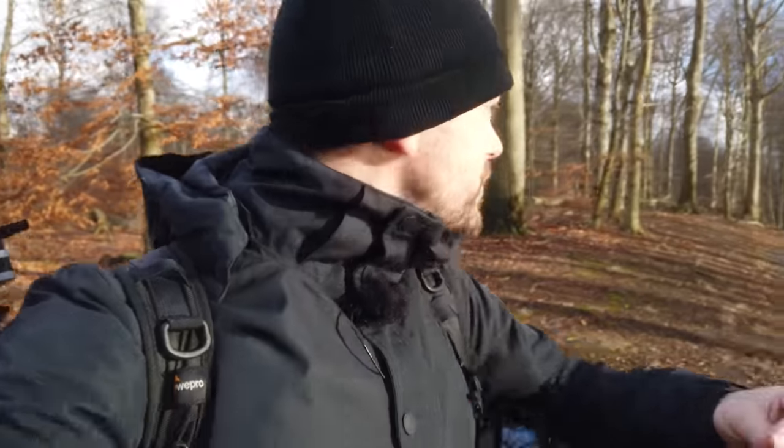Hello everyone. In today's video, I want to discuss some of the things that will absolutely ruin your landscape photography day, and share a lot of things that you can optimize to have a better chance of getting the good photos.